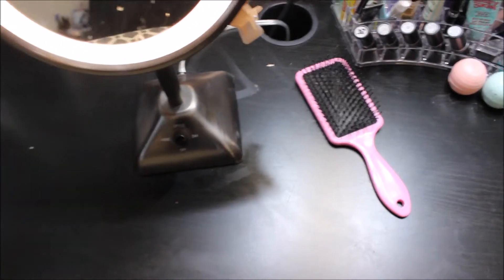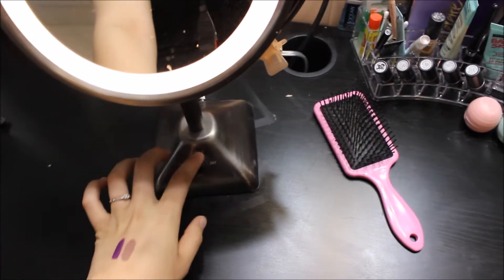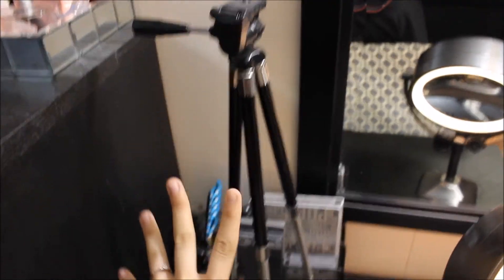Here is my mirror — it's a lit up mirror and this is from Bed Bath and Beyond. Then here I have my tripod, which is where I have my camera when I do my videos.